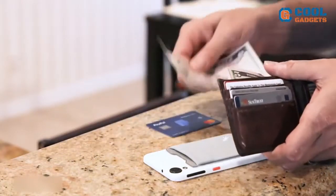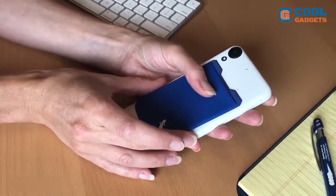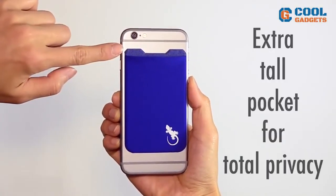Stop carrying the thick wallet with all your cards, money, and documents — that's uncomfy and unsafe. Better stick Universal Gecko Phone Wallet to your phone and pack life. Unlike other ones attached by standard 3M glue, this wallet has an advanced adhesive called PU gel.